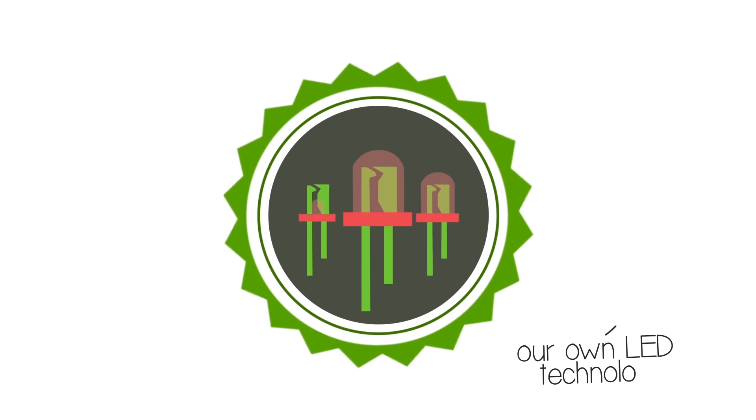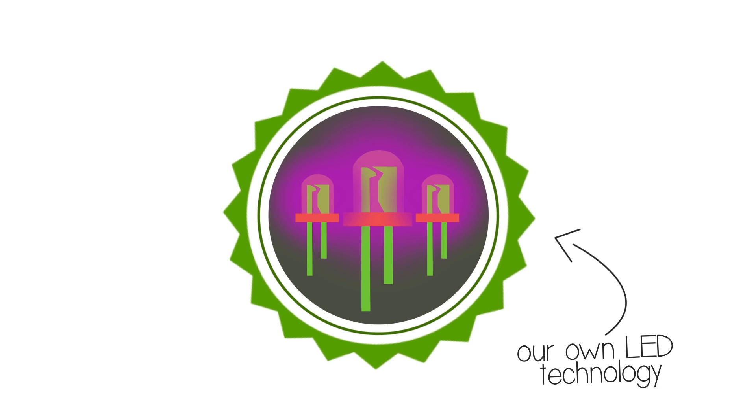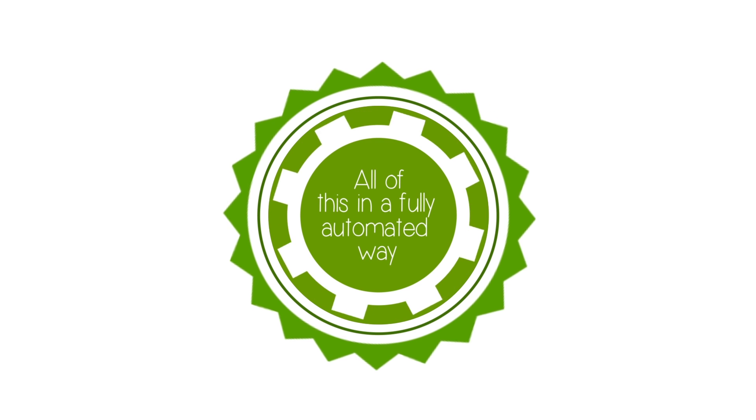We developed our own LED technology to give our crops the exact type of light they need. We do all of this in a fully automated way, resulting in timed harvests and no excess production.